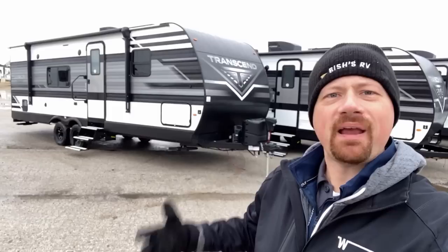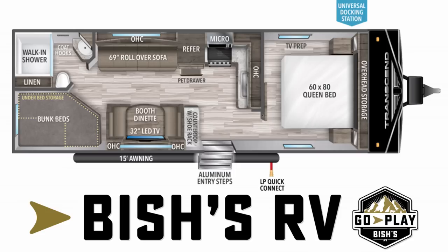All right guys, you asked for it. You said, Josh, you got to review a 247 Transcend. It's the best starter camper ever — well, your words, not mine. I'm just going to do my best to fill you in.